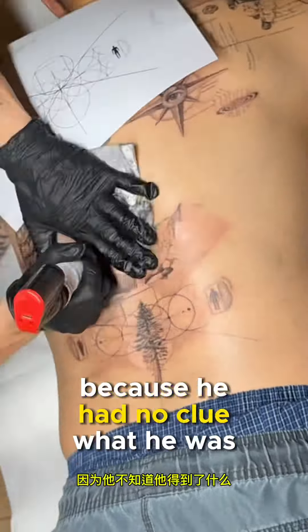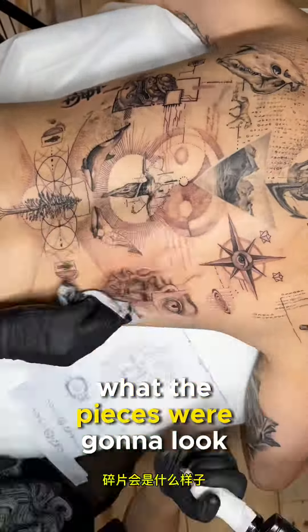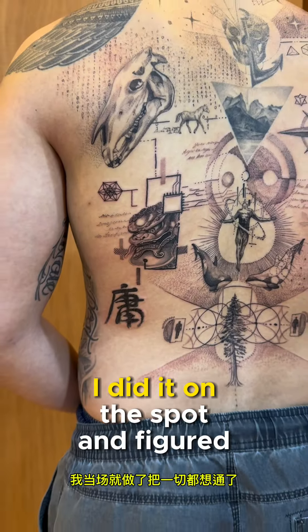The client was really worried because he had no clue what he was getting. He gave me the elements but he didn't know at all what the pieces were going to look like or where it was going to go, because I really didn't even know. I did it on the spot and figured out everything.